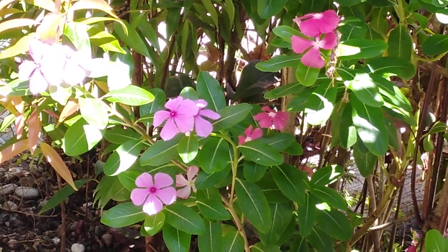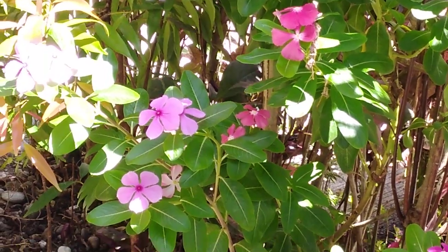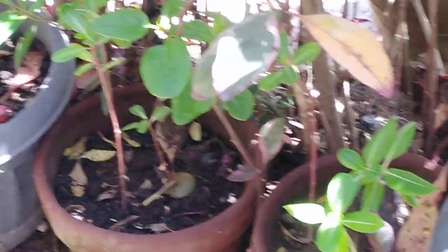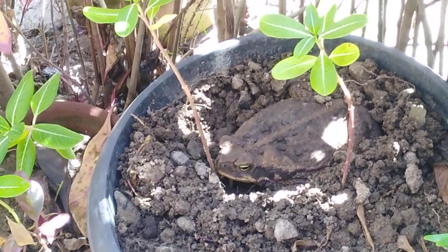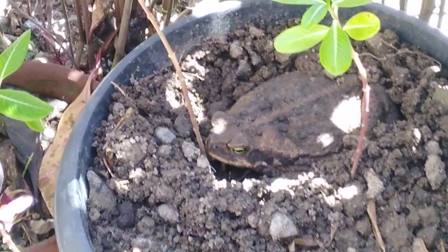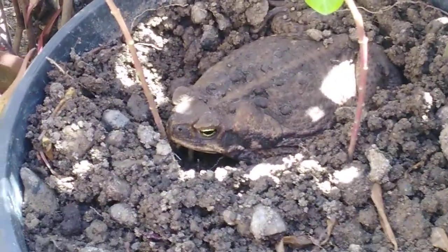Hello guys, good morning! We just want to show you something we found in our flower pot. It's very good camouflage, but quite a big frog. Yeah, I'm scared when I see it.